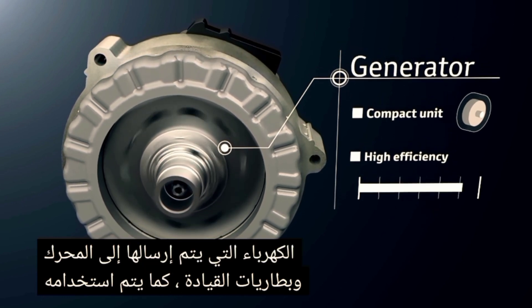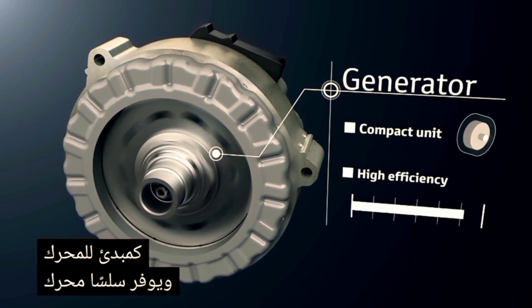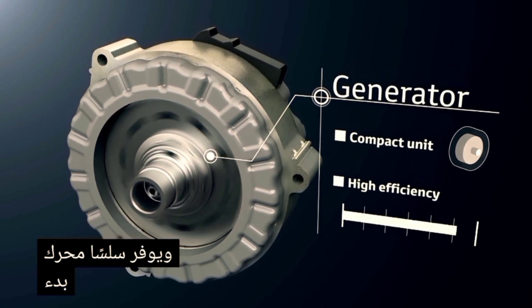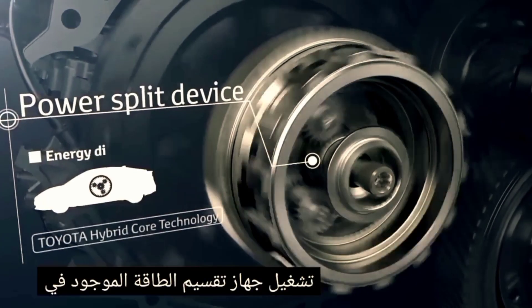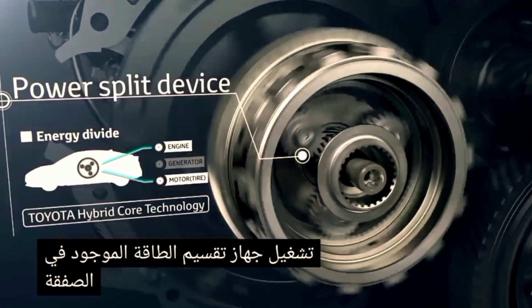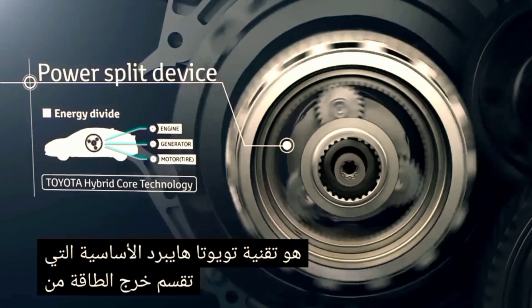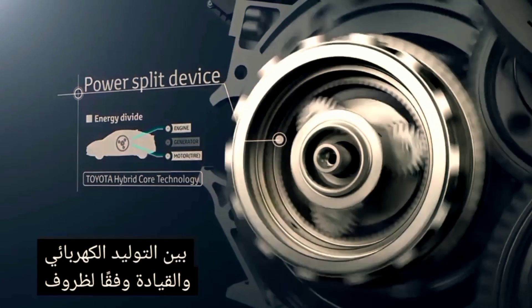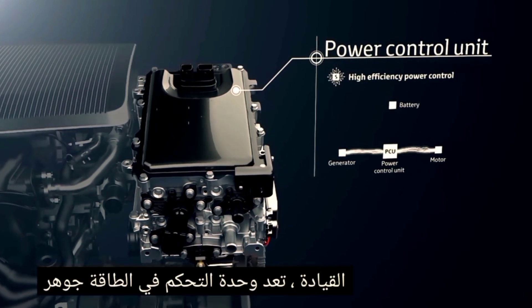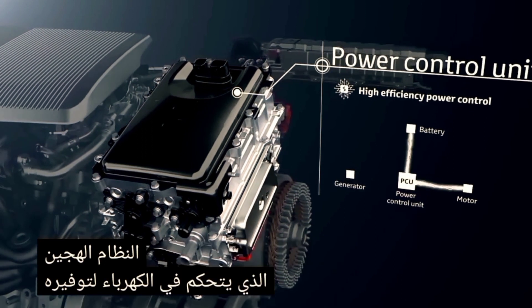The generator uses the engine rotation to generate electricity, which is sent to the motor and the drive batteries. It is also used as the engine starter and provides smooth engine starting. The power split device, contained in the transaxle, is Toyota's hybrid core technology that divides the energy output from the engine between electrical generation and driving according to the driving conditions.